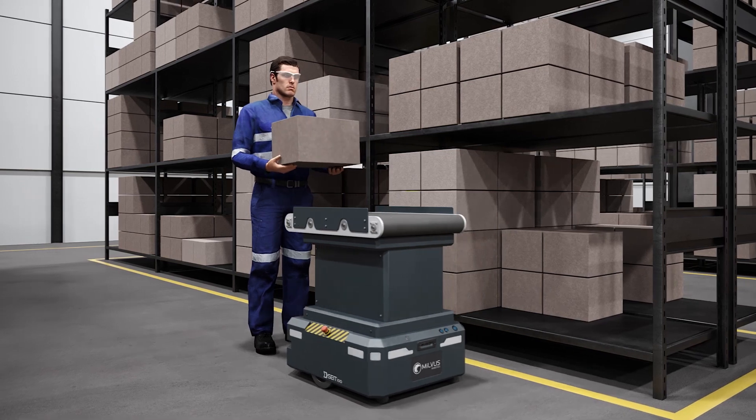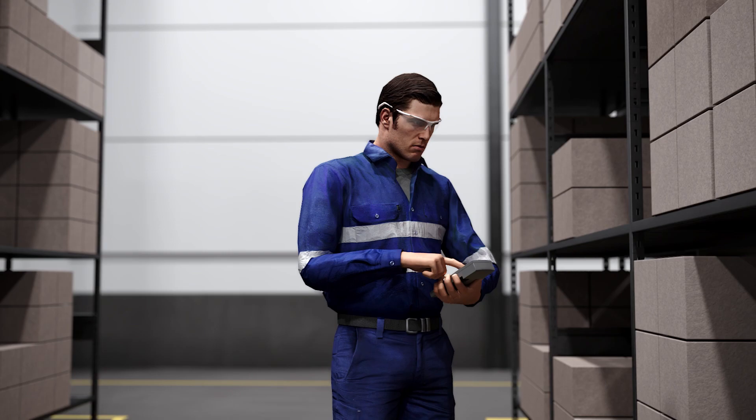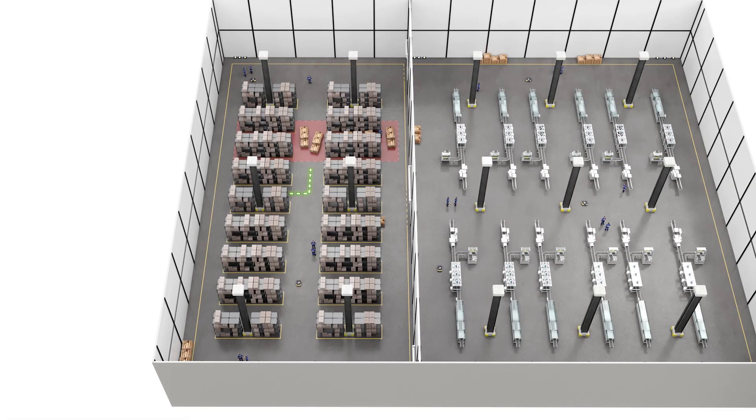After the robot picks up the item from its first location, it departs for the destination point. For places that you don't want accessed for various reasons, you can easily define restricted areas. Robots will stay away from these areas.